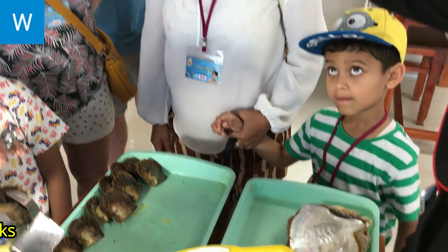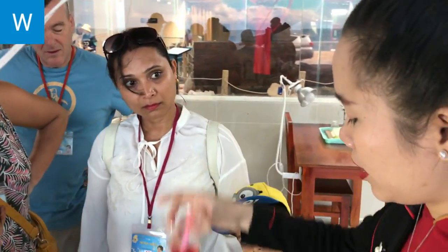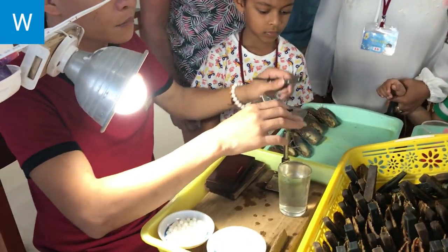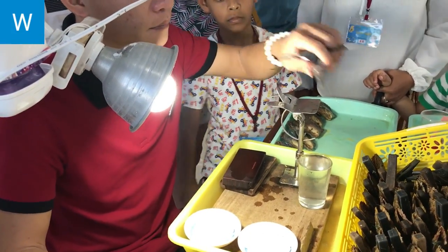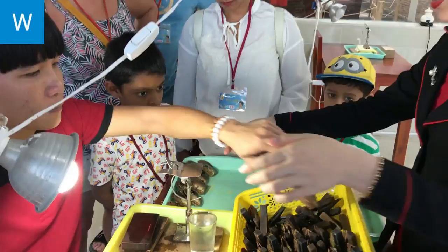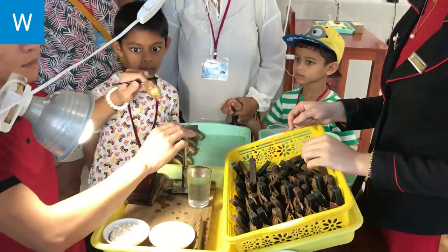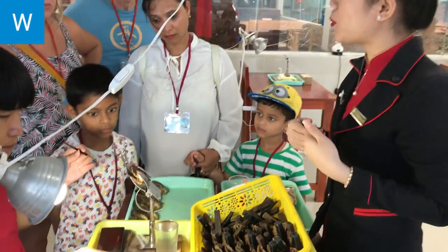A cultured pearl undergoes the same process. The only difference is that the irritant is a surgically implanted bead or piece of shell called mother of pearl. These seeds or nuclei are most often formed from mussel shells or oyster.